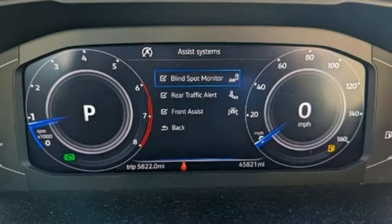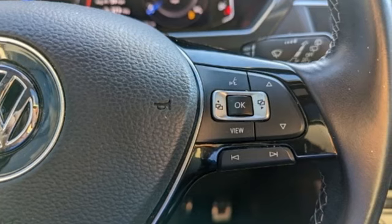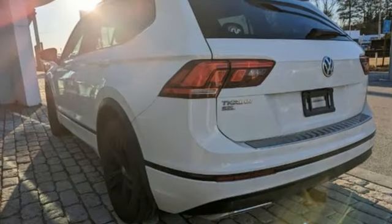Streaming audio. First and second row express open and close sliding and tilting sunroof. Doors and push button start proximity key. And automatic transmission.